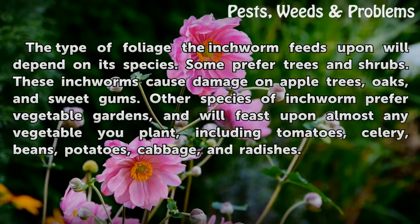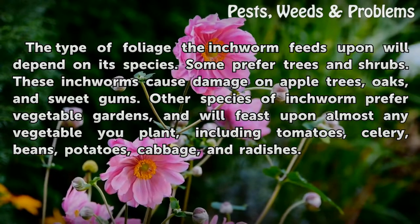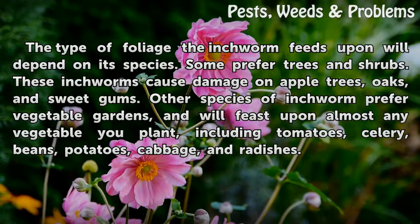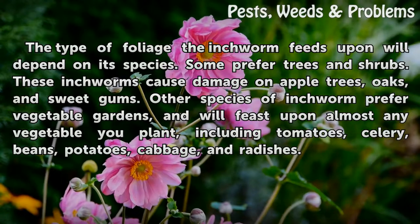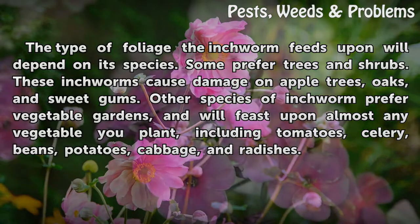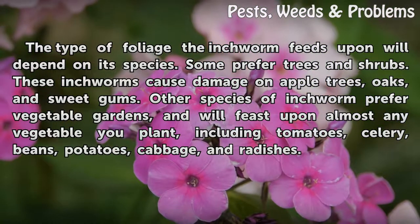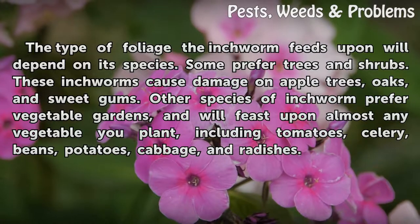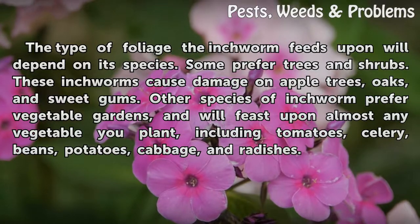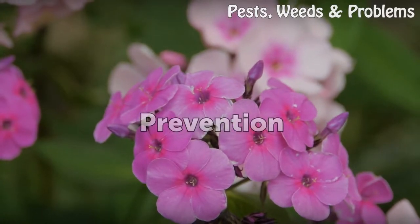The type of foliage the inchworm feeds upon will depend on its species. Some prefer trees and shrubs and could cause damage on apple trees, oaks, and sweetgums. Other species of inchworm prefer vegetable gardens and will feast upon almost any vegetable you plant, including tomatoes, celery, beans, potatoes, cabbage, and radishes.